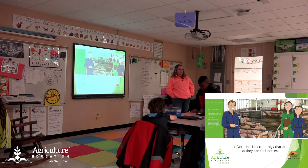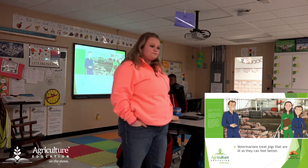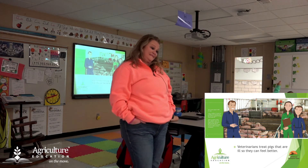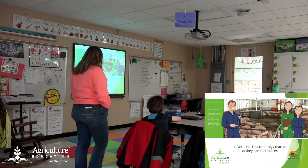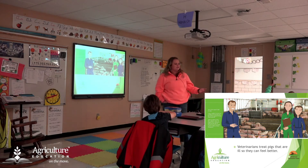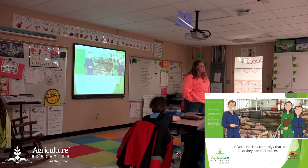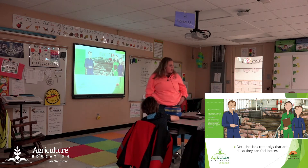What are some of the things you think the vet might write on her clipboard? She might write down how far along they are if they're going to have babies — all of that is really good information. She might write down what the pigs need. If they're healthy or not healthy, if they need medicine, she'll write that down. Health stats and keeping track of what they treat the pigs with — excellent answers.